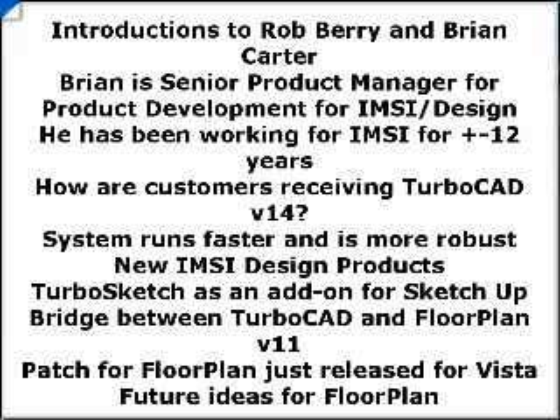Are we expecting a new version of FloorPlan out soon? We just shipped a patch for FloorPlan which will allow you to run it on Vista. If you go to the website and install the new patch for version 11, you'll be able to run FloorPlan on Vista. As for FloorPlan 12, we're cooking a lot of ideas for what we're going to do going forward, and we just might see a whole new FloorPlan experience.